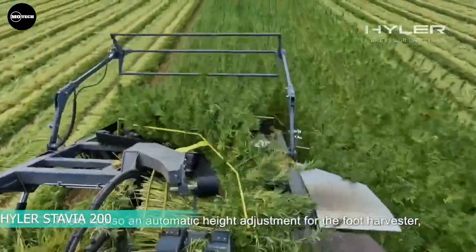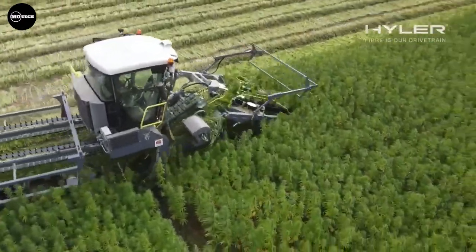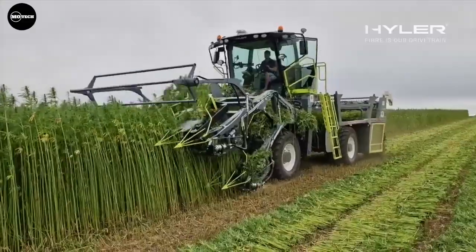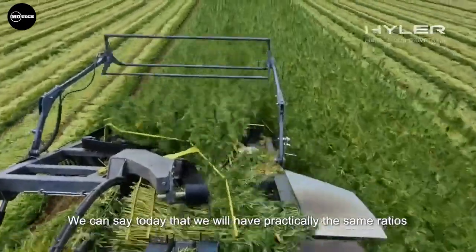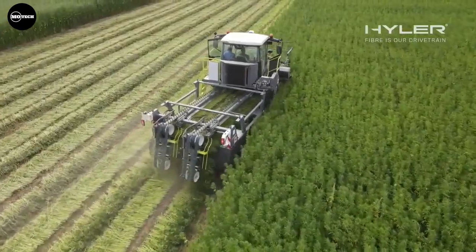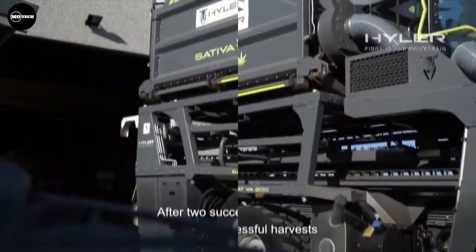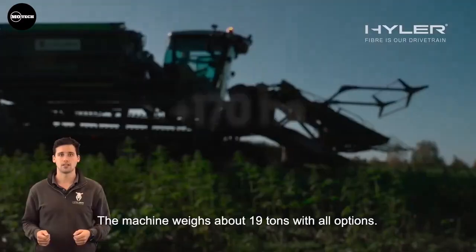Hyler Stevia 200 — this machine is manufactured by Hyler BV from Belgium, which specializes in the development and production of innovative hybrid and ecological agricultural machines for the processing of fiber crops. It was introduced for hemp fiber harvesting, giving flax farmers an additional crop option while signaling the rebirth of hemp textiles in Europe. It can harvest up to two hectares per hour.